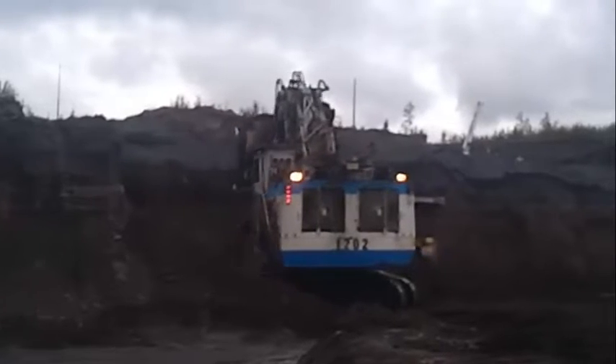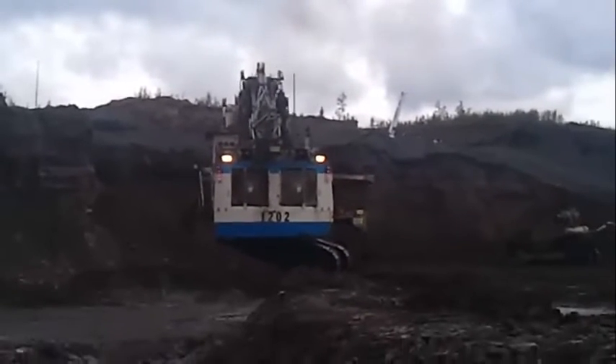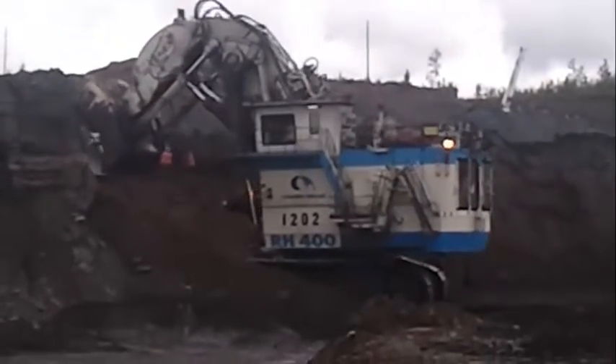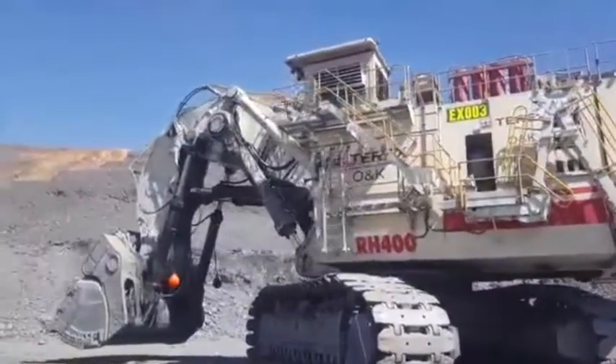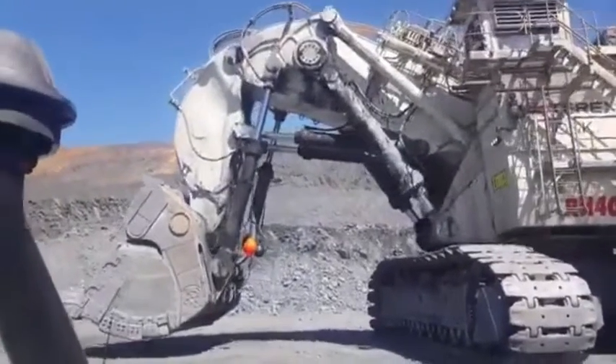6. High Production Mining: The Terex RH-400 is designed for high-production mining, making it the perfect tool for large-scale excavation projects. 7. Safety: The remote control capabilities of the Terex RH-400 allow the operator to control the machine from a safe distance, reducing the risk of injury or accidents on the job site.